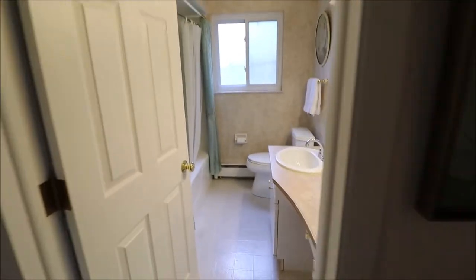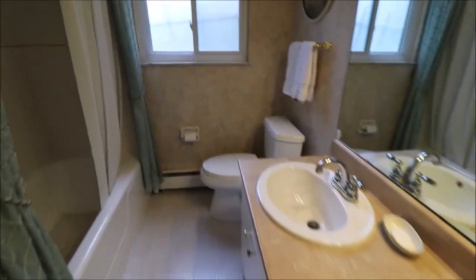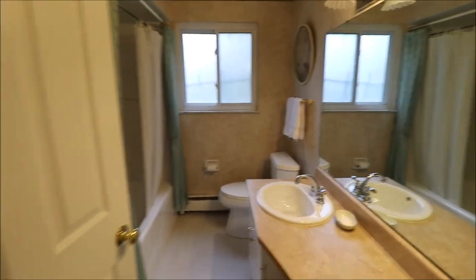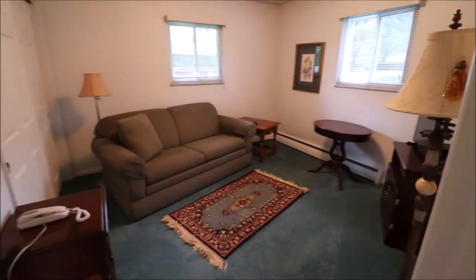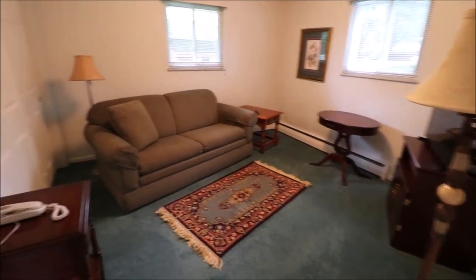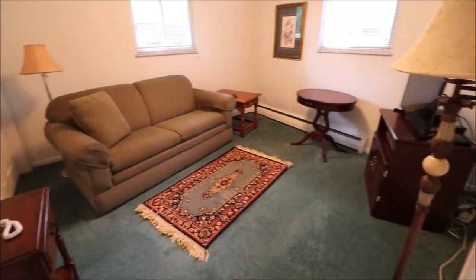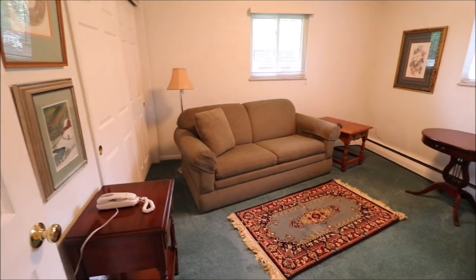Coming down the hallway, we hit our first full bathroom — this will be your guest bathroom. We do have a master bedroom suite, but we'll look at that last. Then bedroom number two, on the back right of the home if you're looking from the street. This is the smallest of the three bedrooms, but it's still actually a good-sized room — currently being used as a reading room and TV room.